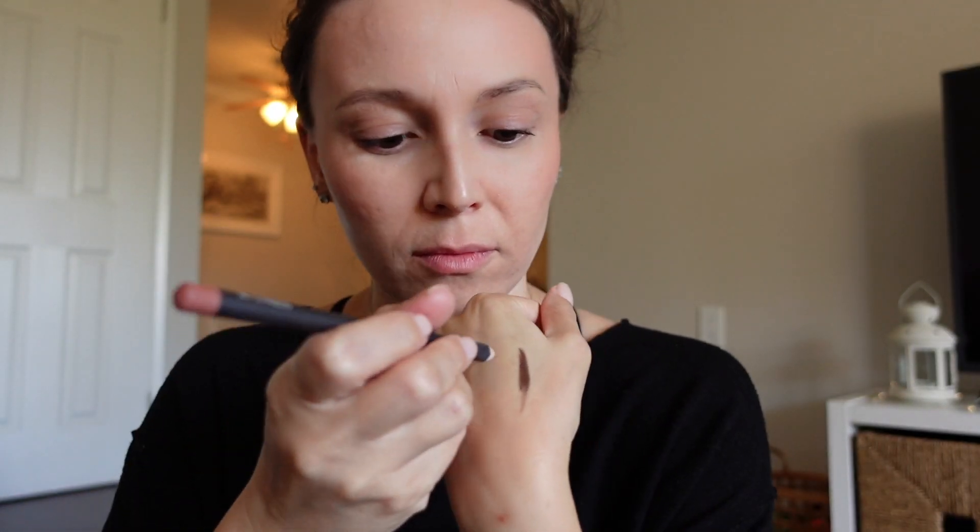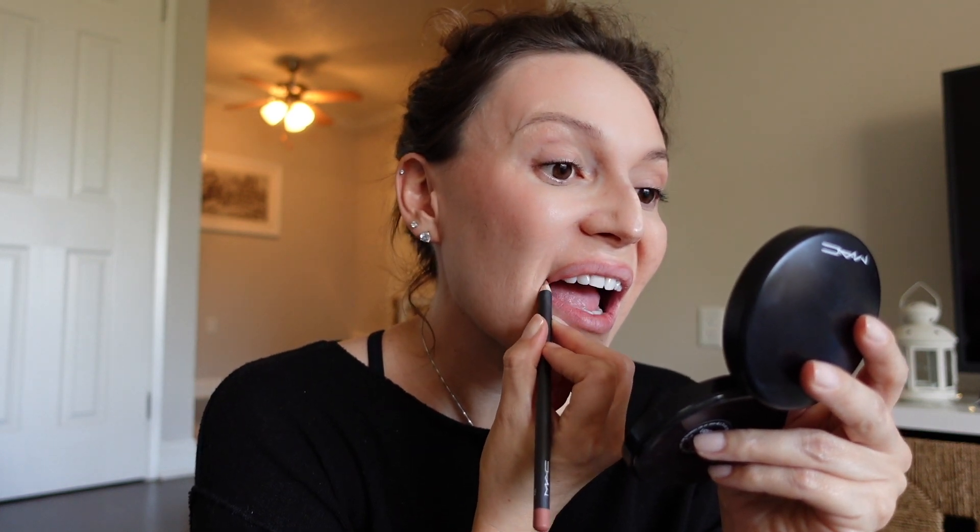This is a lip pencil from MAC in Subculture — it's just like a super muted pinky nude, almost the exact same shade as my lips. It's a way for me to line my lips and give a little bit of a fuller look. I don't have any filler in my lips, which is probably why I'm pouting this entire video subconsciously, so lip liner helps me.